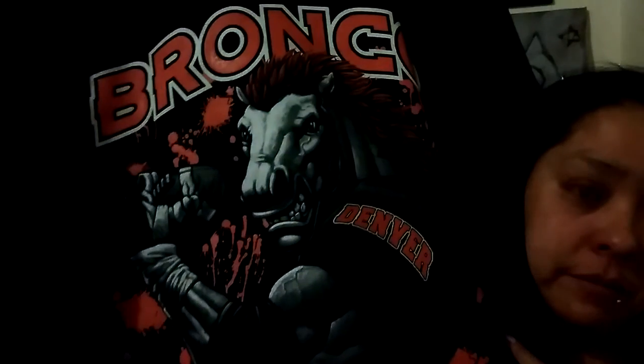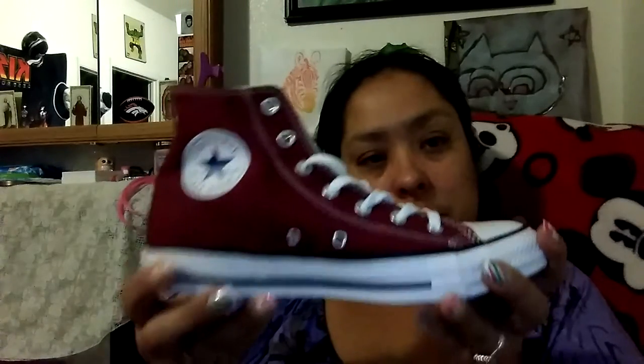My husband bought me a Denver Broncos hoodie. He also got me shoes from Dirty, in the maroon color.